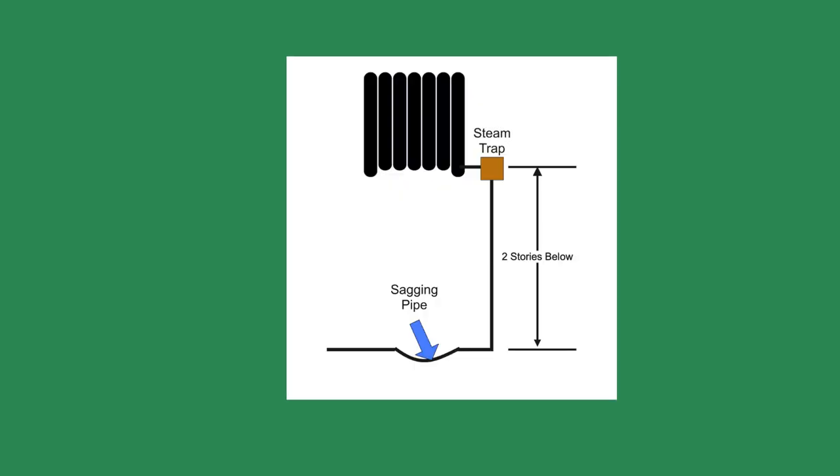We traced the condensate pipe from the cold radiator through the building. The pipe dropped two stories into a crawl space below the school. We crawled through the spider webs and over rocks and pipes to where the condensate pipe from the cold radiator was. The vertical pipe was connected to a horizontal pipe. We followed the horizontal pipe until we found the culprit: a clevis pipe hanger had come apart, and the condensate pipe was sagging.